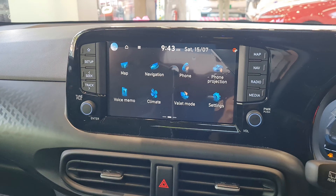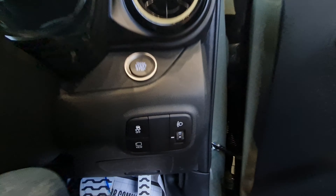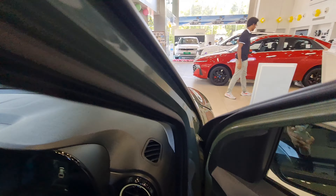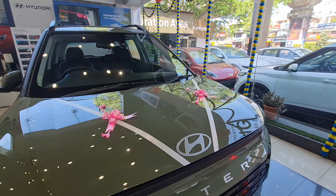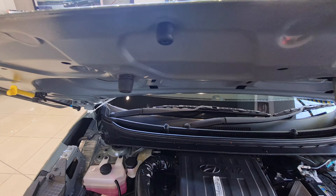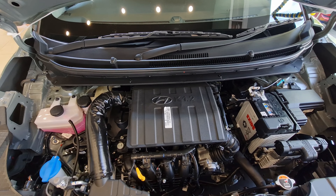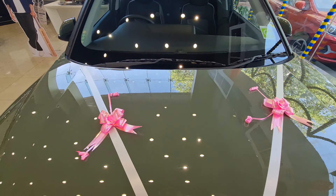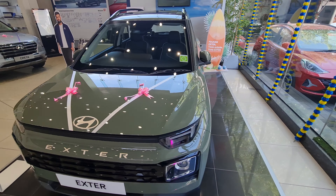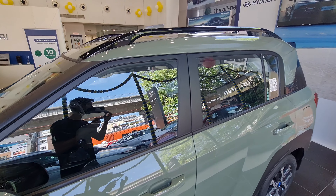Let's open the engine bay. The engine bay is very light and it uses the same engine found in the Grand i10, Aura, and Venue — a 1.2-liter Kappa motor producing 83 horsepower and 114 Nm of torque. There is also a CNG version which produces 69 horsepower and 95 Nm of torque, detuned to accommodate CNG for better fuel economy and cleaner fuel technology.